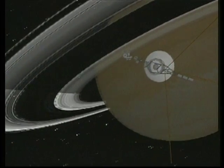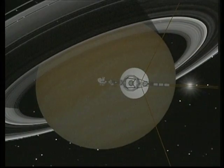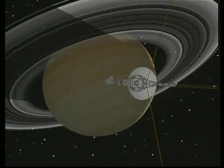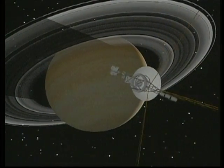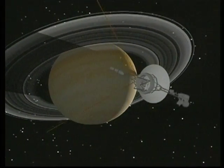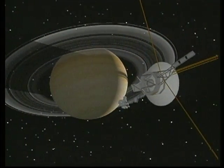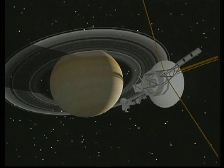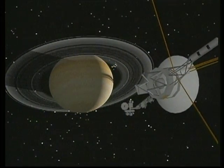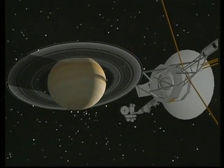In the early hours of August 26, 1981, Voyager 2 left the Saturn system. After Saturn, Voyager 2 flew almost two billion miles on a four-and-a-half-year journey to Uranus, which it encountered in January 1986. Three years and one-and-a-half billion miles more take the spacecraft to Neptune in August 1989, completing Voyager's tour of the giant outer planets.